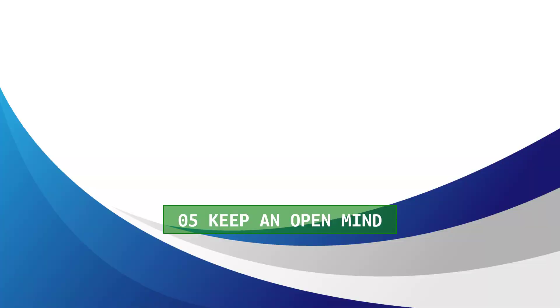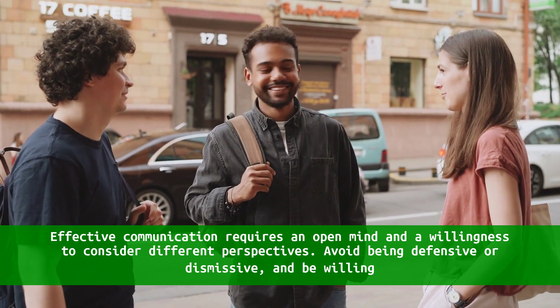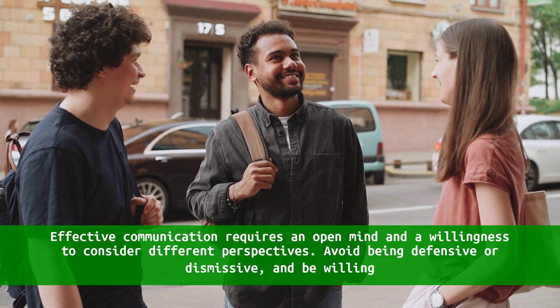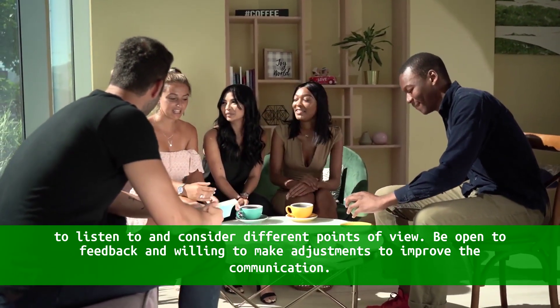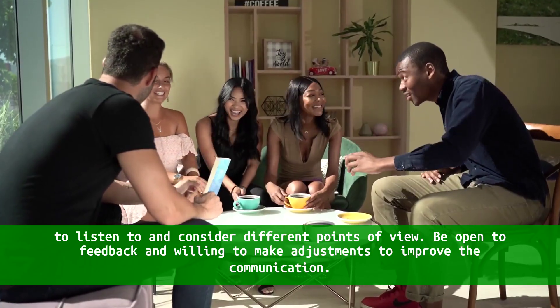5. Keep an open mind. Effective communication requires an open mind and a willingness to consider different perspectives. Avoid being defensive or dismissive, and be willing to listen to and consider different points of view. Be open to feedback, and willing to make adjustments to improve the communication.